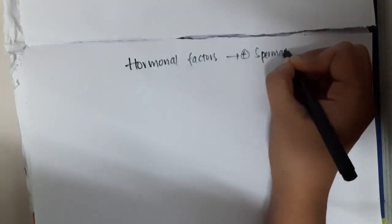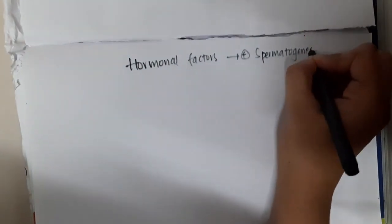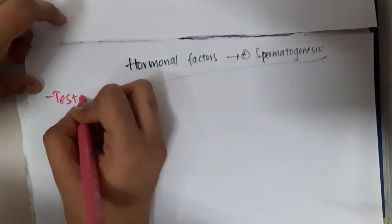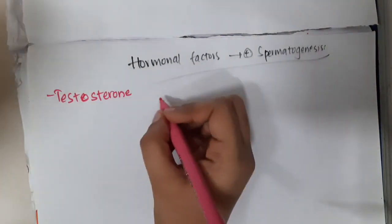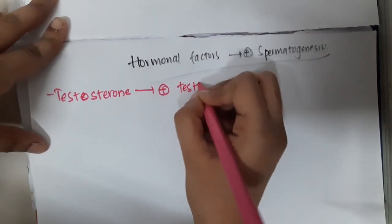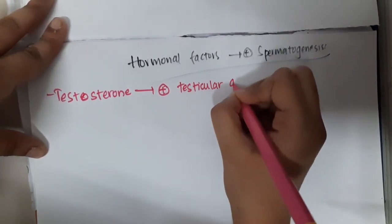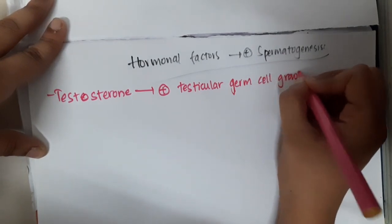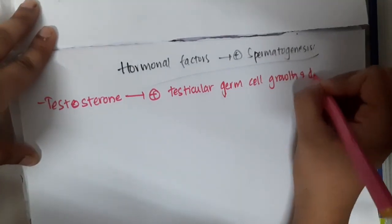The hormonal factors that stimulate spermatogenesis include, first, testosterone. Testosterone stimulates the growth of testicular germ cells. Testicular sperm cell growth and division occurs with the help of testosterone.